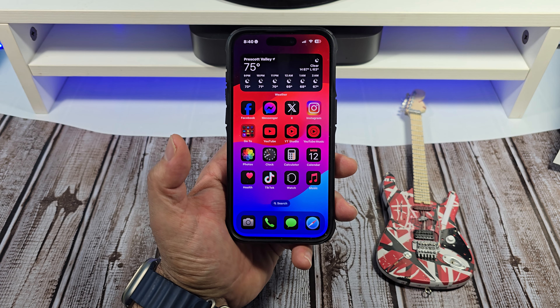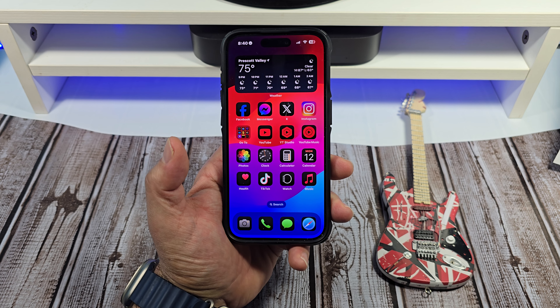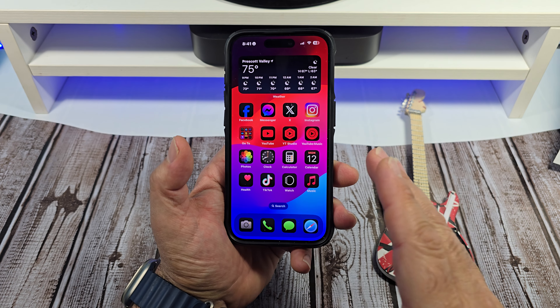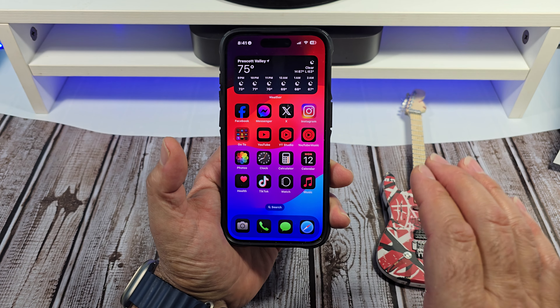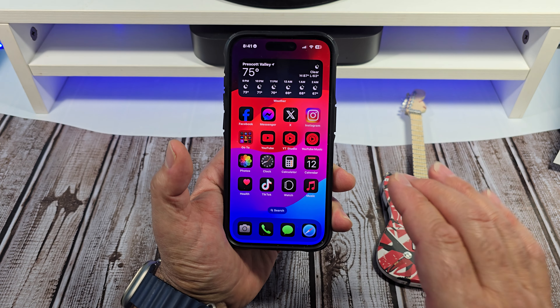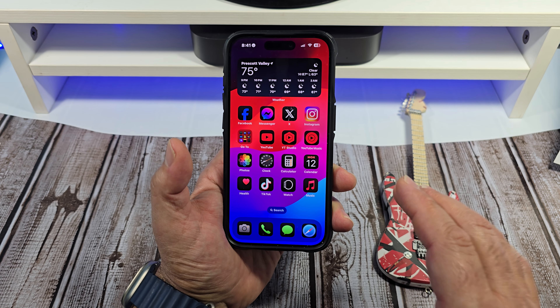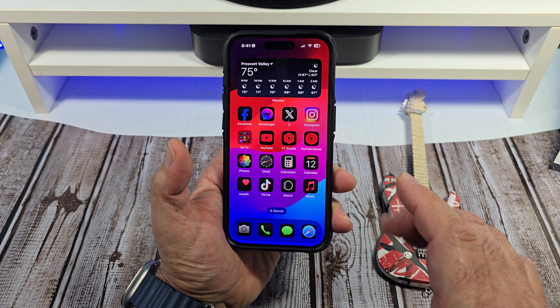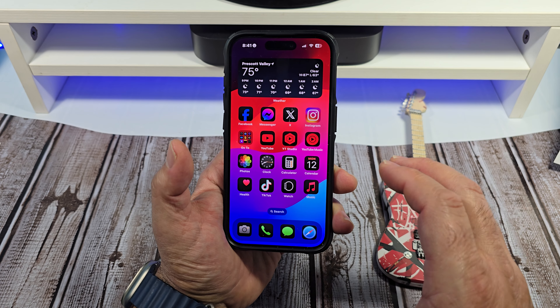Welcome back everybody. Today iOS 18.1 Beta 2 was released. If you have an iPhone 15 Pro or an iPhone 15 Pro Max, you can install this beta version. The download size for my iPhone 15 Pro was 1.4GB and the build number is 22B5023E.